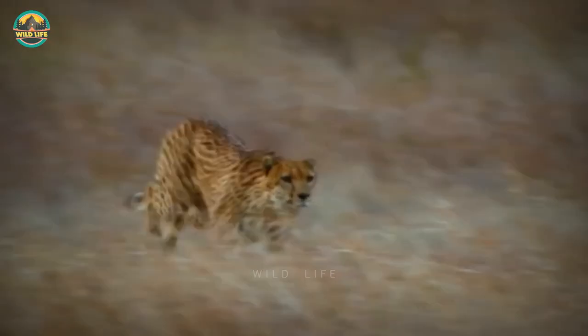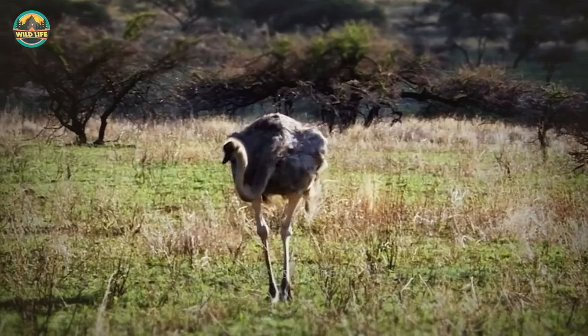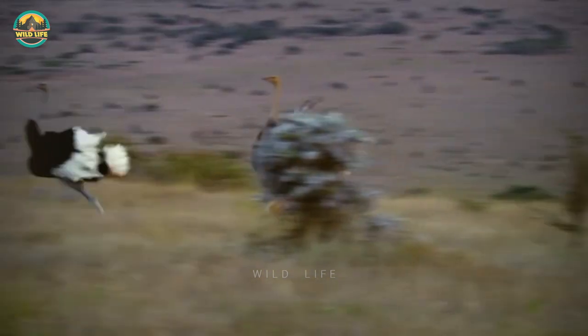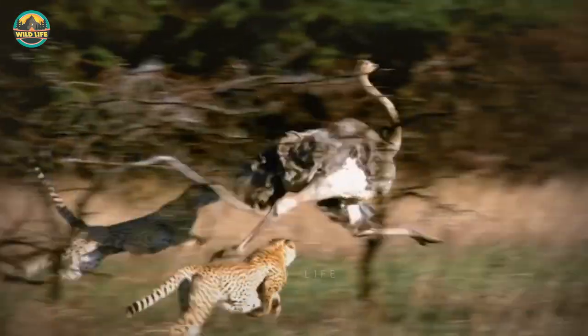The cheetah stands watching and slowly approaches the ostrich, which has no idea what is going on. When the ostrich realizes she is being pursued, she quickens her pace and starts galloping. There are two ostriches — one runs past the other, appearing to warn it. The cheetah decides to pursue the second, slower ostrich, and the chase is joined by a second cheetah as the two attack the ostrich from behind.